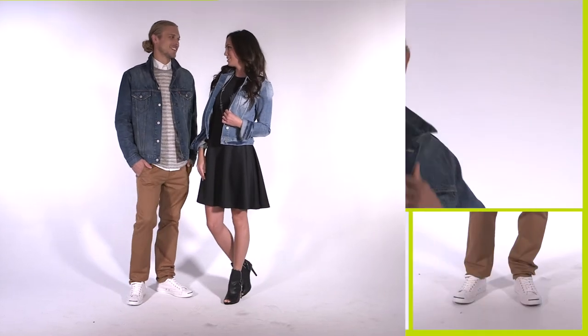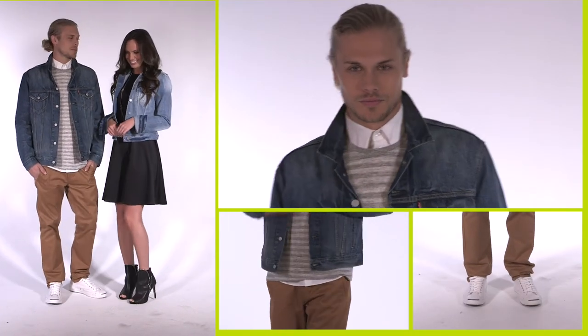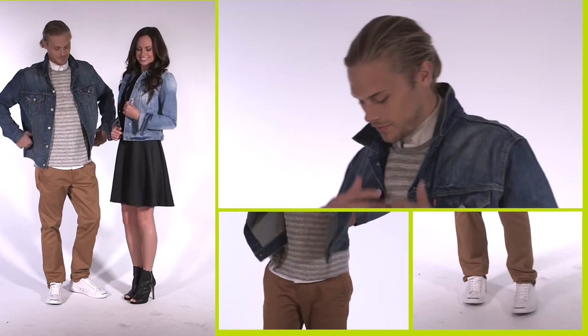Gents, pair your denim with a patterned sweater or shirt and skip the tie. Keep the look more on the tailored side with non-athletic shoes.